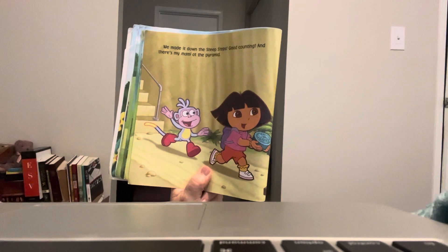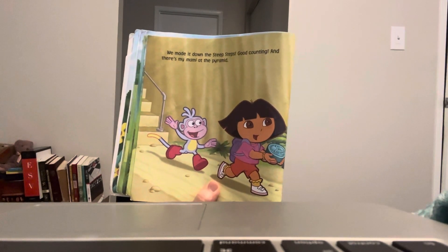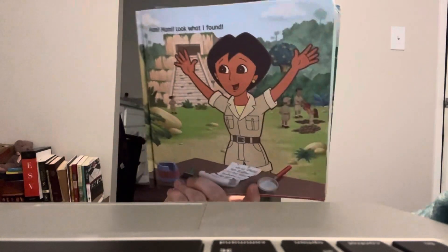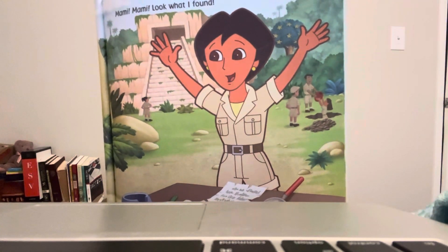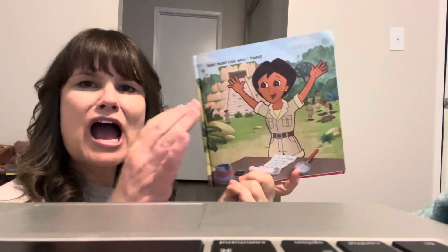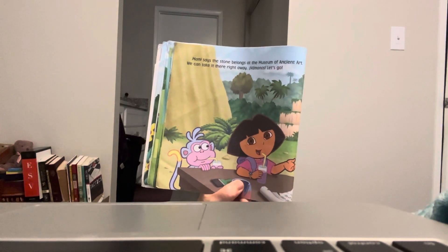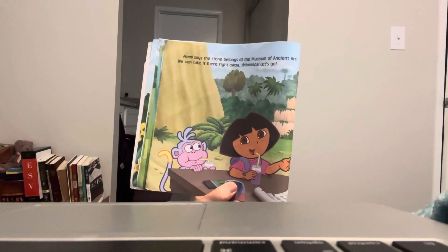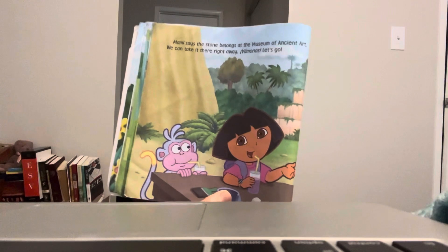We made it down the steep steps. And there's my mommy at the pyramid. Mommy! Look what I found. Say hi, mommy. Mommy says the stone belongs to the Museum of Ancient Artifacts. We can take it there right away. Vamanos, let's go!